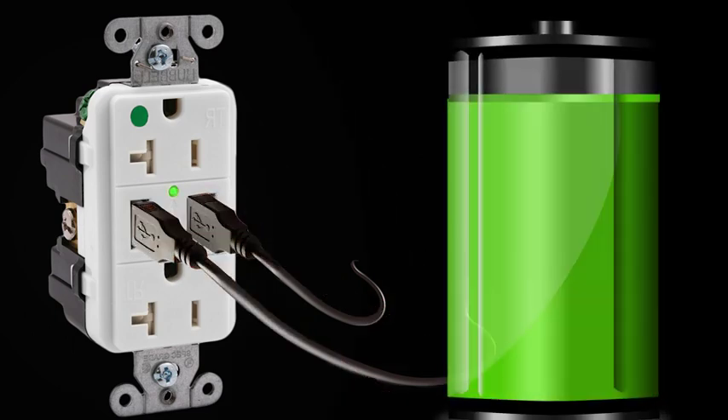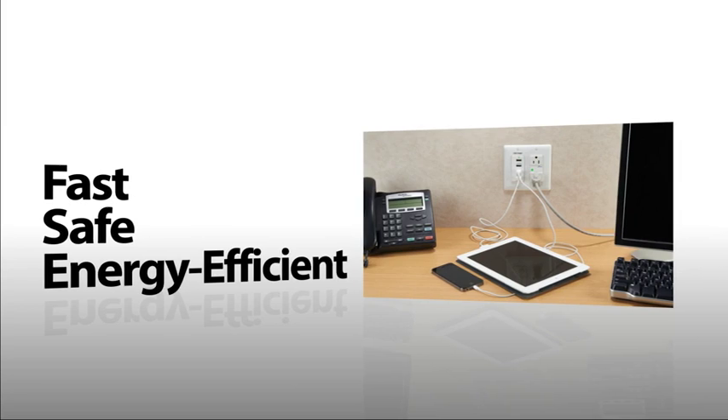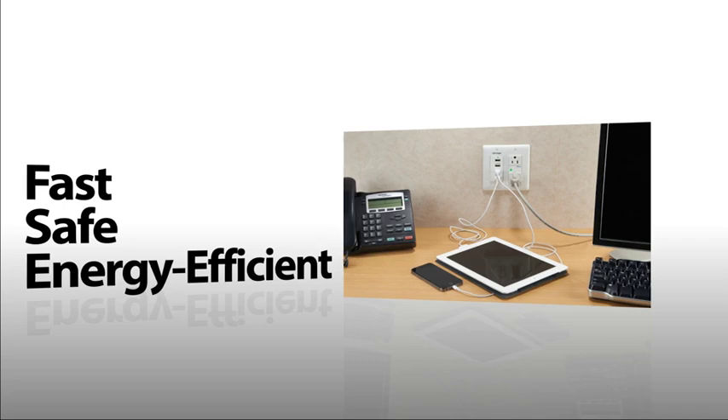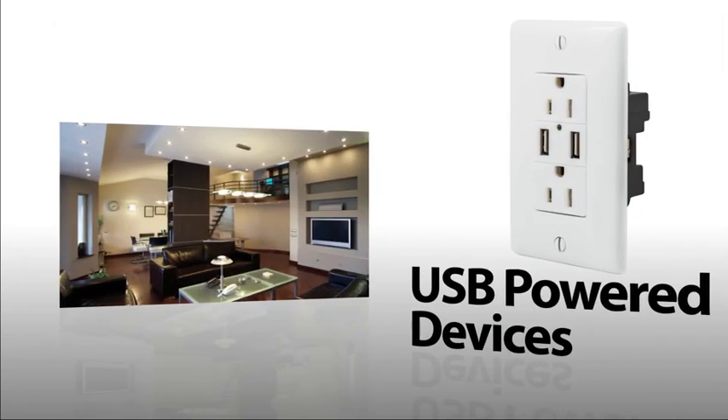To make sure you're always connected, Hubbell's USB solutions bring fast, safe, energy-efficient charging to any facility's standard wall box. Compatible with USB-powered devices,